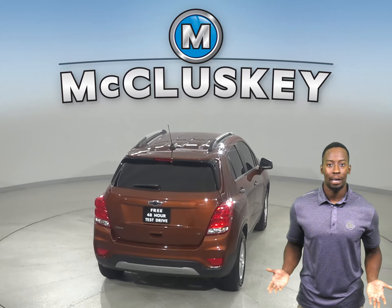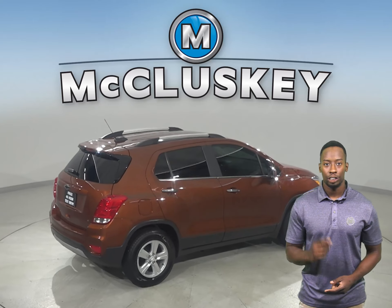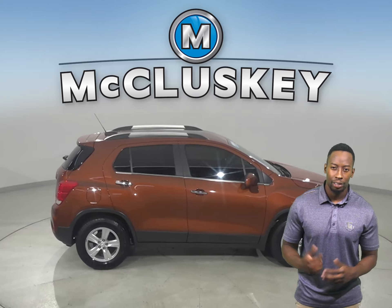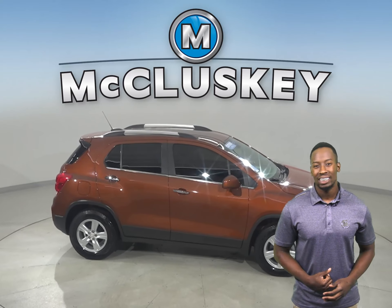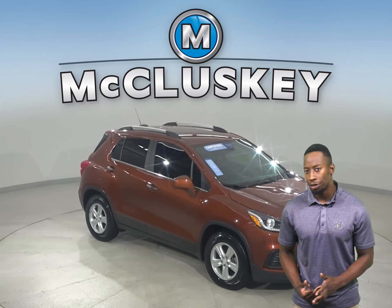There's even a backup camera so reversing and parking will be simple and safe. If you want to try this vehicle out, come on down today and try it before you buy it with our free 48-hour test drive. It's passed our 172-point inspection and is more than ready to hit the road.